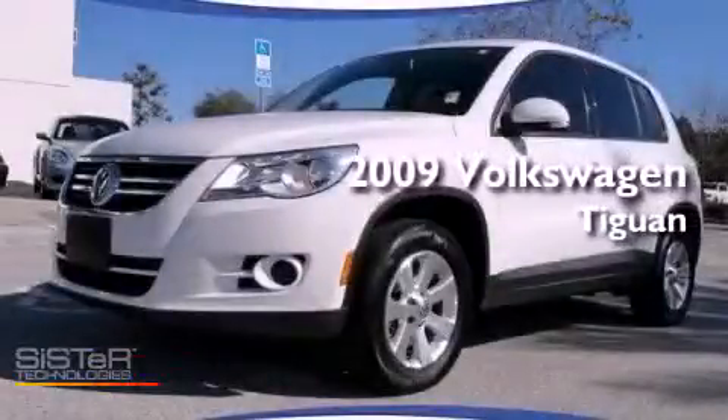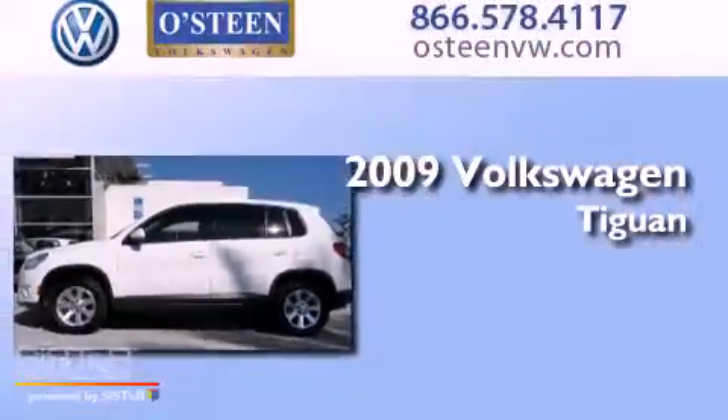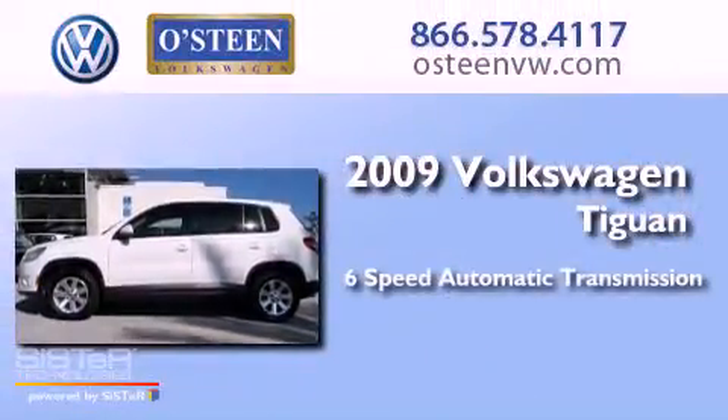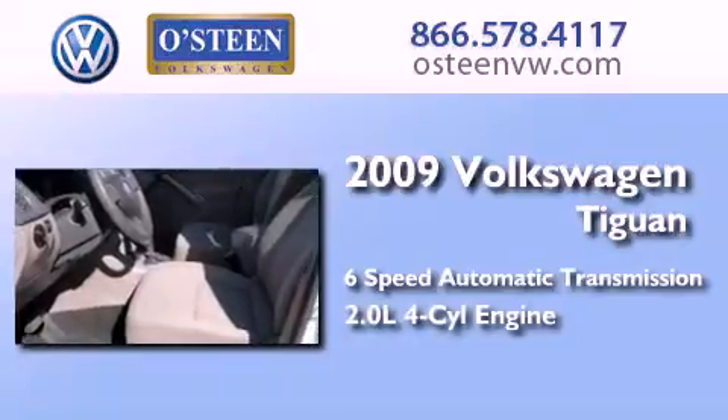This is a certified pre-owned 2009 Volkswagen Tiguan. This crossover has a six-speed automatic transmission and an inline four-cylinder engine.